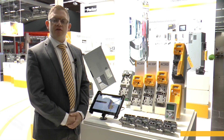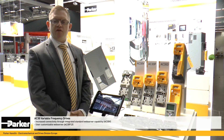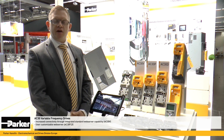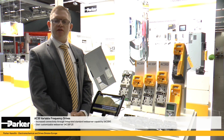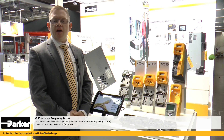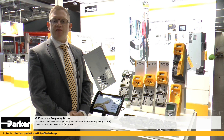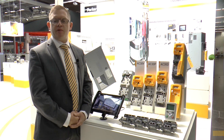The connectivity of the AC30 series is also expanded with our web server capability. We have a standard web server built into the AC30V, but now with the AC30P and AC30D, we also offer a user-customisable web server, enabling equipment manufacturers to design their own web server customized to their application.